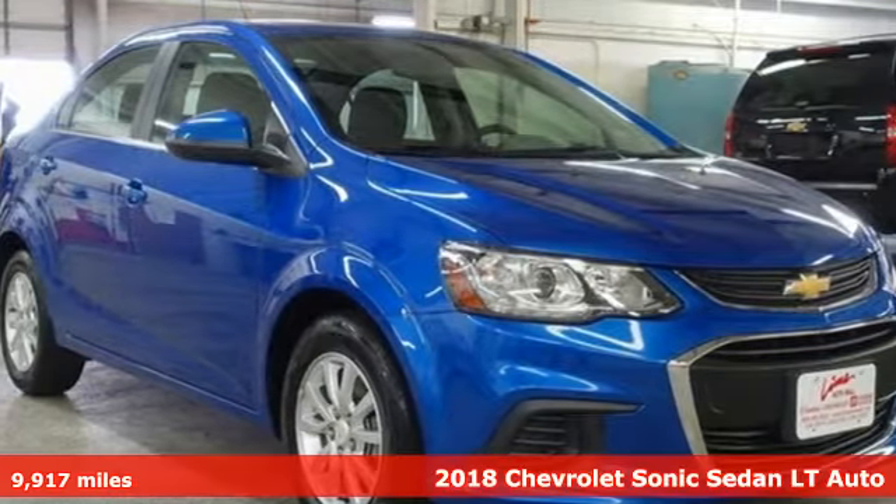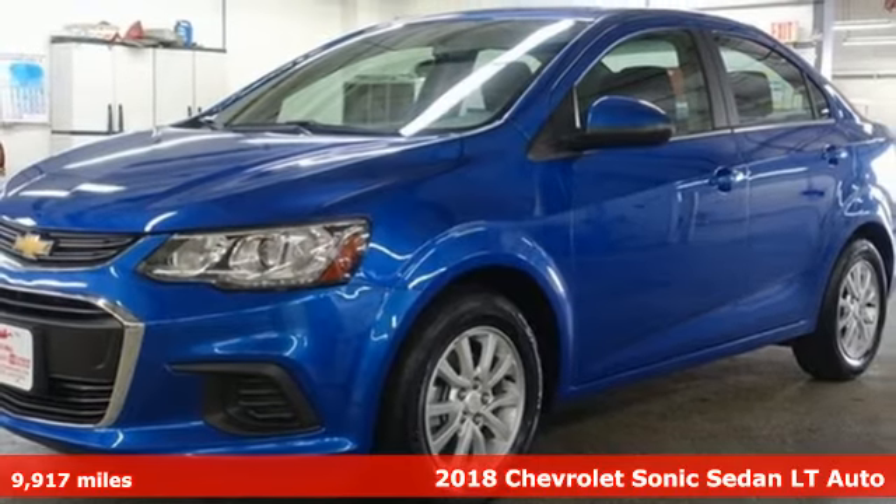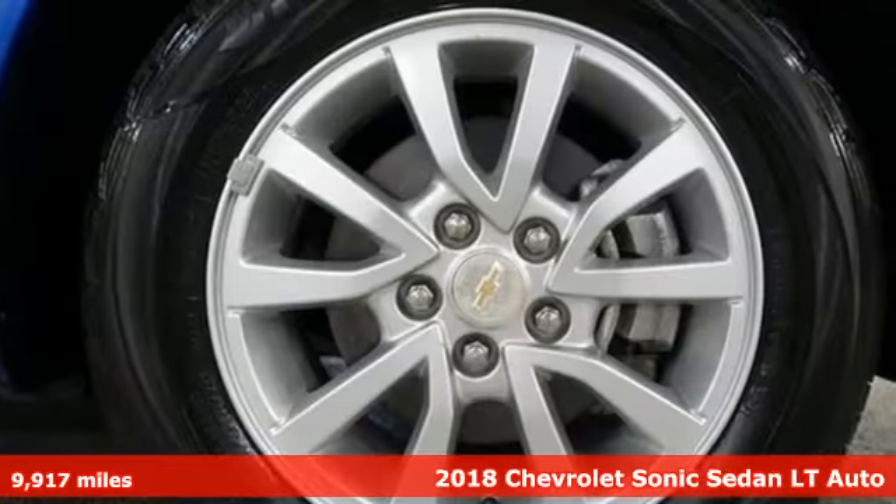It's a 2018 Chevrolet Sonic. Whip, zip, and cruise in this smart and sporty car that puts safety on your side.